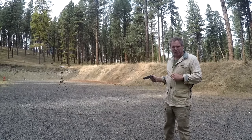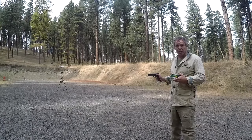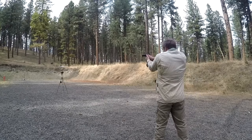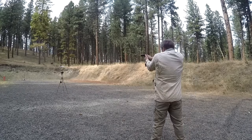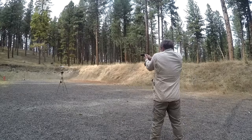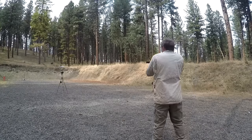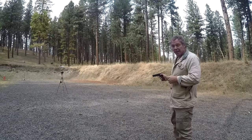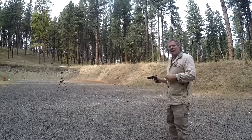Now let's try one more type of full metal jacket ammo — Remington UMC .45 ACP 230 grain full metal jacket round nose. Readings: 798, 801, 784, 798, and 787 feet per second.